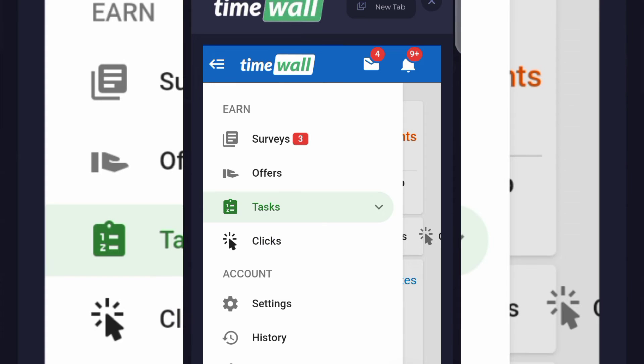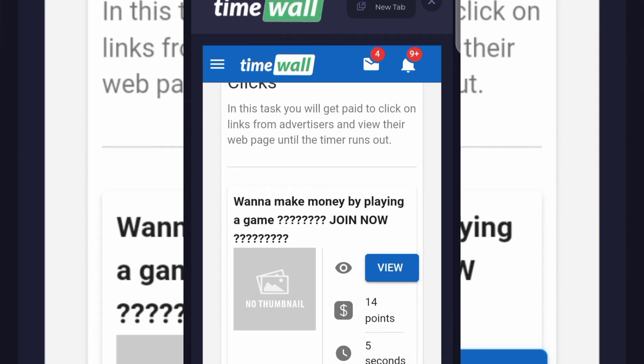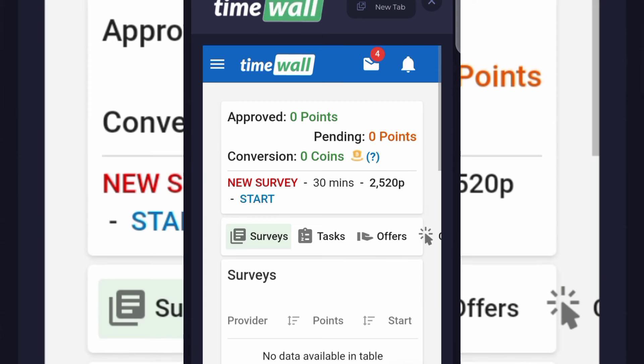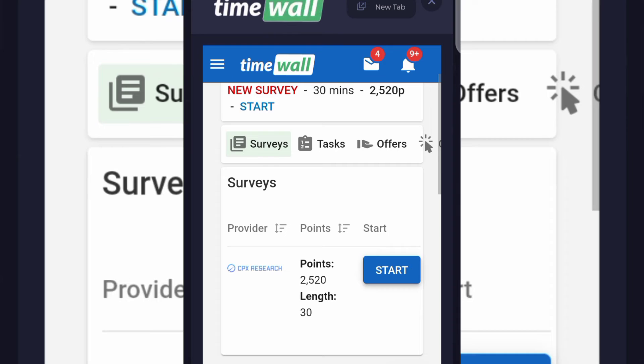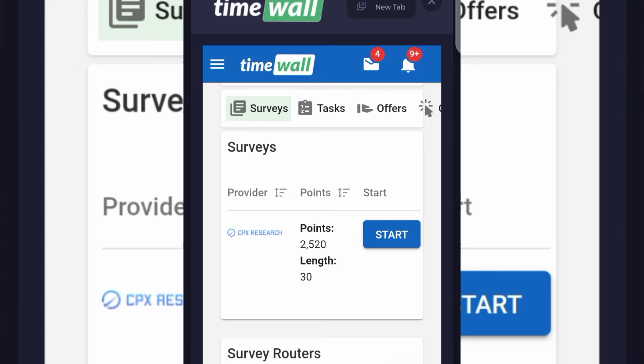On TimeWall you can complete surveys, offers, and tasks. One thing I love most about TimeWall is that you can also click on adverts to make money. Just click on Clicks, and you'll get paid to click on links from advertisers and view that web page until the time runs out — you earn 14 points per click. For surveys, once you complete your profile you get qualified for most surveys. I can see a survey available that will earn me 2520 points.